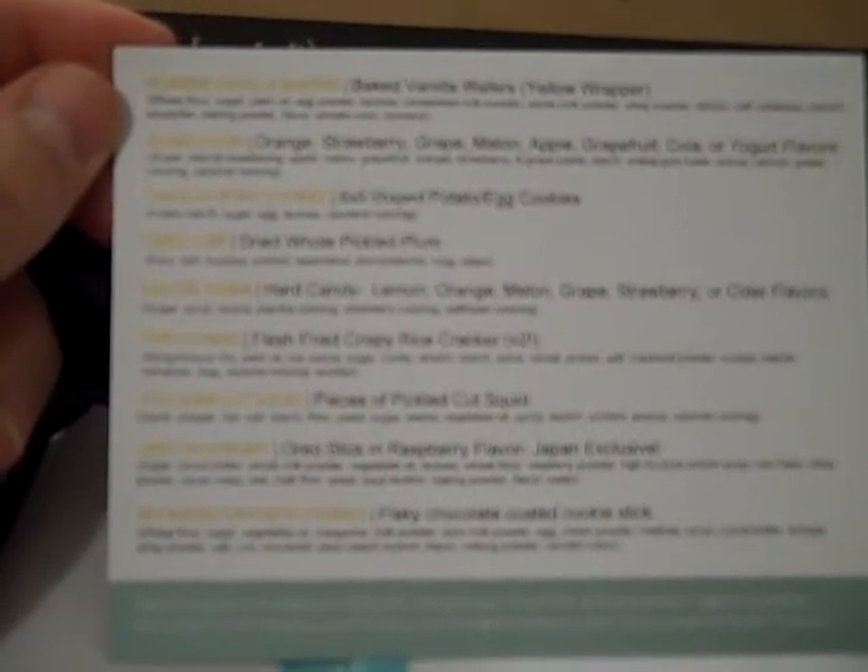They have a list of all the stuff in the box. I'll read this for you: something called Roan vanilla wafers, bubble gum, Tamago Boru cookies — tamago I believe is Japanese for egg — dried lime, Mizore Dama, fried Senbi, Yokon cut squid — oh that's cool, I like squid.